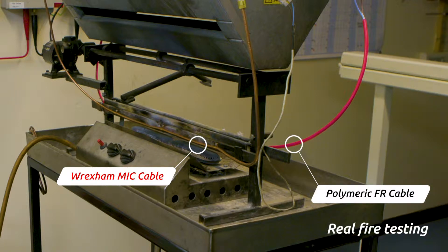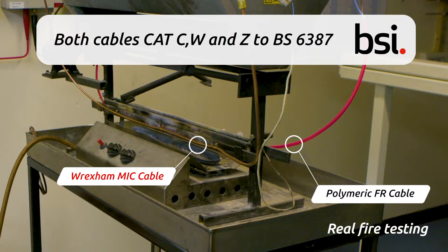Sample B: a polymeric fire resistant cable from a leading European manufacturer. Both of these cables are certified and approved to British Standard BS 6387 categories C, W and Z.